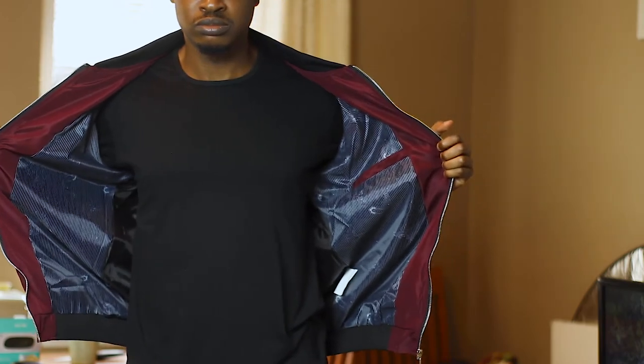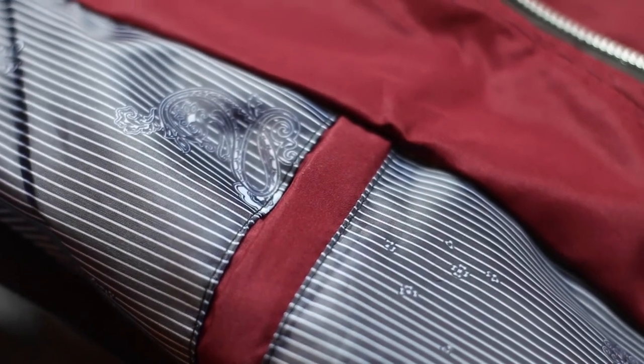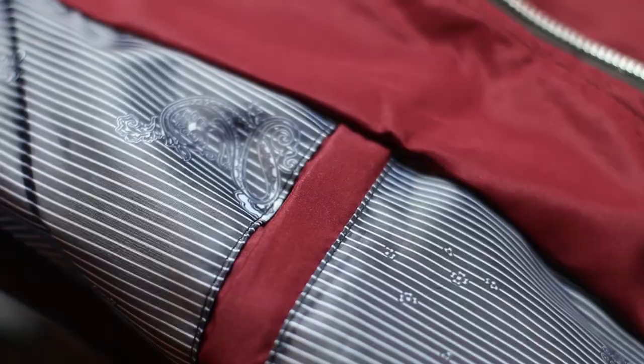Opening it up, you can see that zipper I mentioned — it's not going to last very long. I like that they put the red, white, and blue design on the inside instead, and it goes very well with the wine color. They use the wine color on the interior trail, and the inner pocket has it as well. Again, the sewing isn't very good — the stitching is not well done. You could use scissors to take some of these out, but the workmanship is not very good and this will likely not last very long.